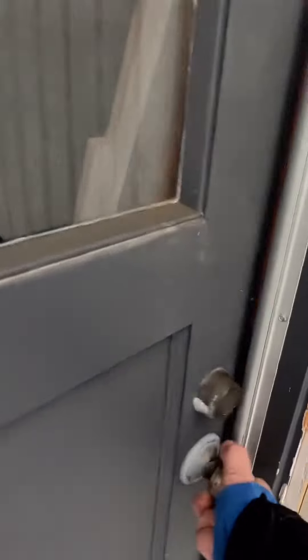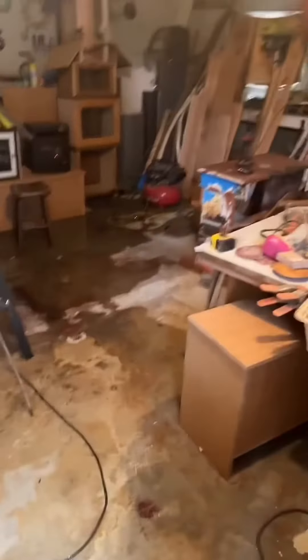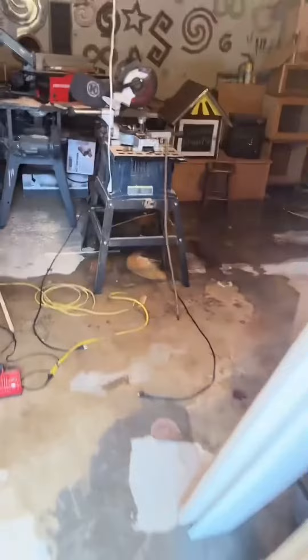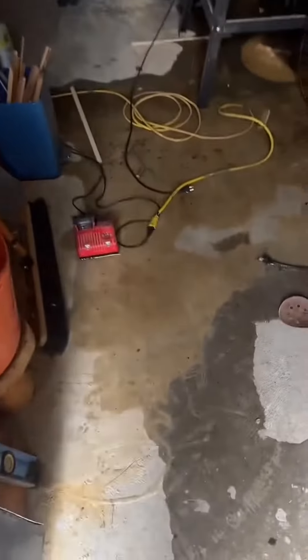There's water coming out from underneath the washing machine — I hear water gushing back there. Let's check this side. Oh yep, here we go. Look at this — my shop's flooded. And there's electricity!